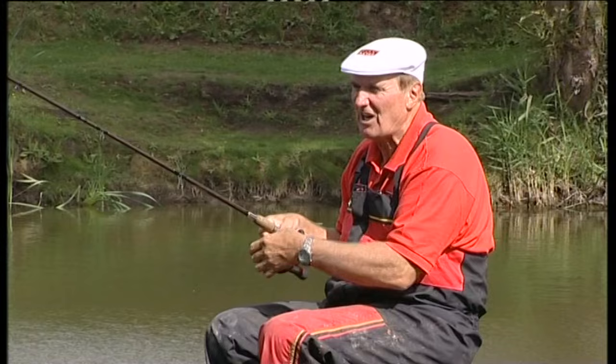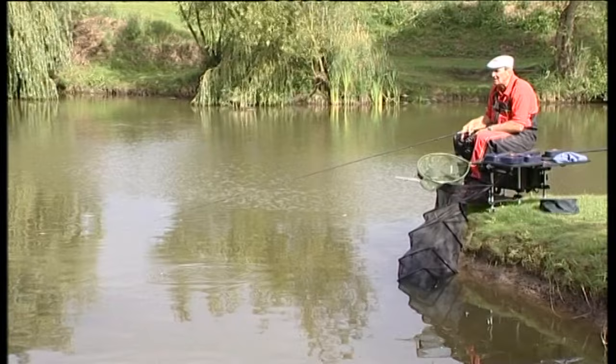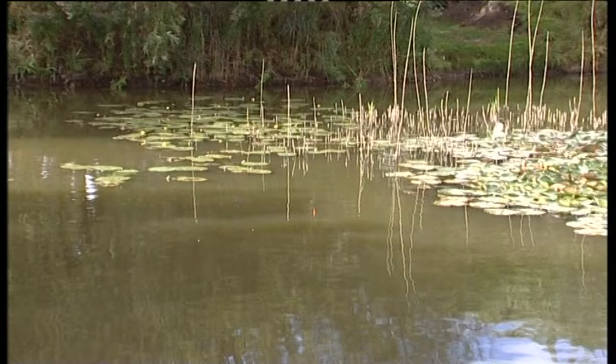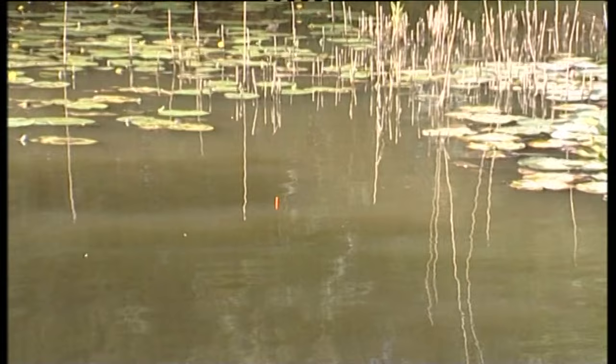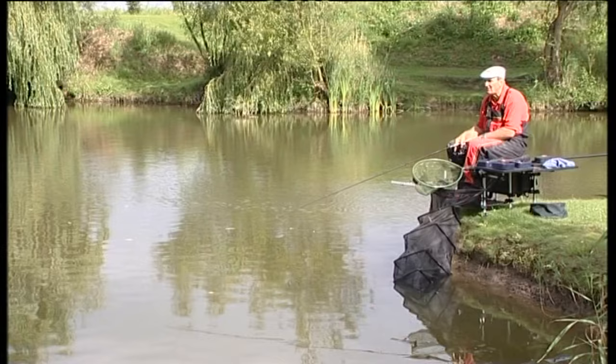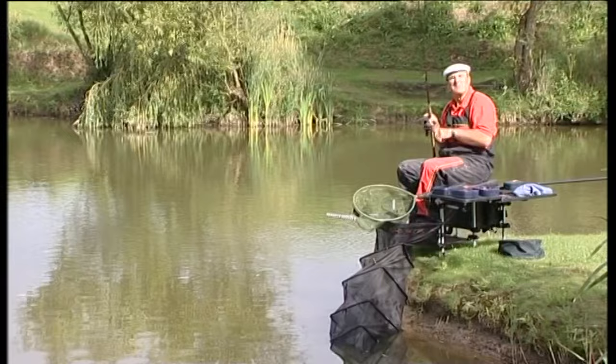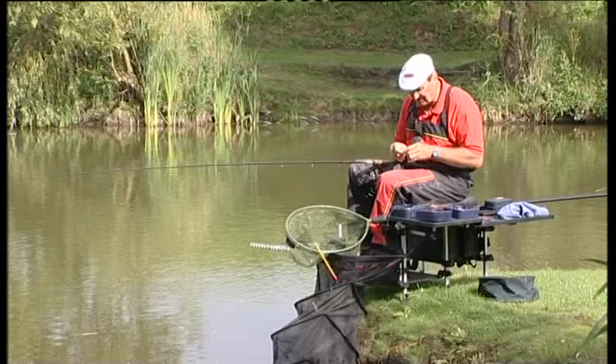It's fairly shallow - only about four foot deep. I'm just casting out by those lilies and hoping it's going to get through the small fish. I've put three maggots on to start with. You can see how that float is going across at an angle - I'm going to leave it a minute. Some of the rudd near the surface are really tiny and a bit of a nuisance, but as long as it gets to the bottom I've got a chance of catching a bigger fish. I missed that bite, but there's lots of fish - it's a brilliant fishery.